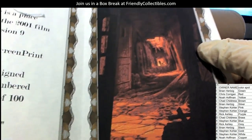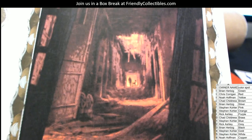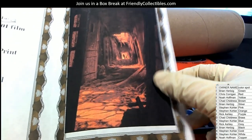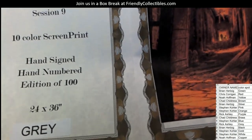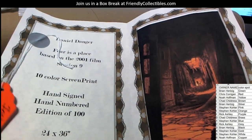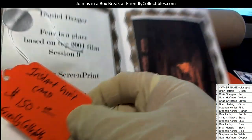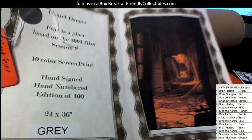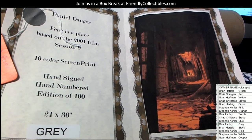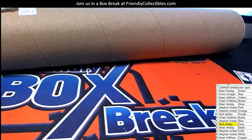Gray owner hitting big right here. Fear is a place, based on the 2001 film Session 9. So here's a big screen print for someone. What a great thing — it's hand signed, hand numbered, edition of 100. What a cool hit. And for the gray owner, Rick A., you just got a $150 gift card. Boom! So you got a screen print and a $150 gift card. Congratulations, Rick.